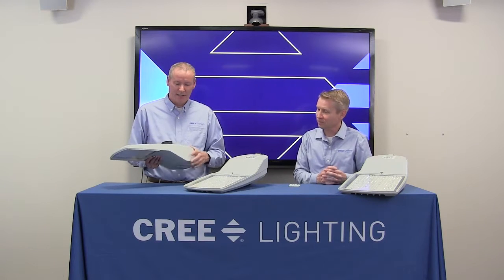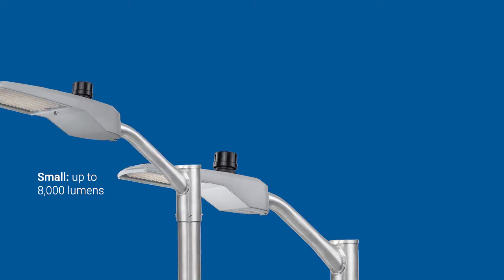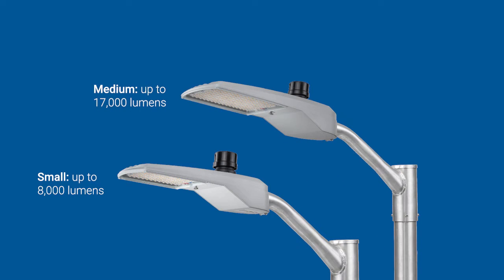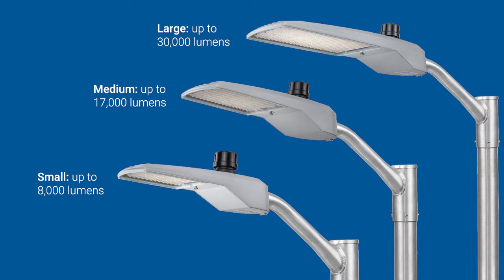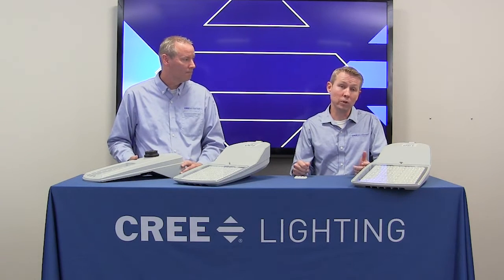We have three housing sizes: a small, a medium, and a large. The small is up to about seven or eight thousand lumens, the medium is about 17,000, and the large is up to 30,000 lumens. Each has the same distribution types — type two, three, four, and five.